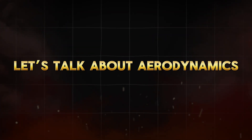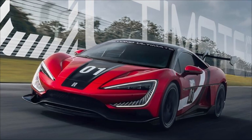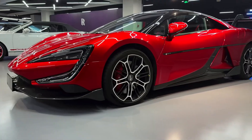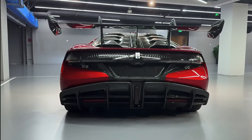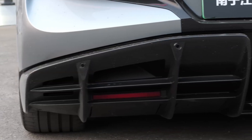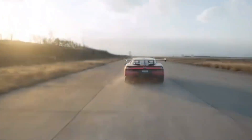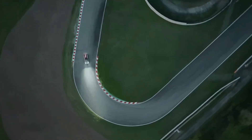Let's talk aerodynamics — the invisible battle every hypercar fights. The track edition actually ditches the massive rear wing of the standard U9. At first glance that seems risky, but the underbody and diffuser are doing the heavy lifting. By cleaning up the rear airflow and letting the front splitter manage pressure up front, BYD reduced drag while keeping stability intact. This allows the U9 to slice through the air with less resistance, saving precious miles per hour that would otherwise be lost to turbulence. At these speeds, even the angle of a mirror matters, and BYD's engineering team obsessed over every detail. The result is a car that doesn't just hold together at 293 miles per hour — it feels like it belongs there.